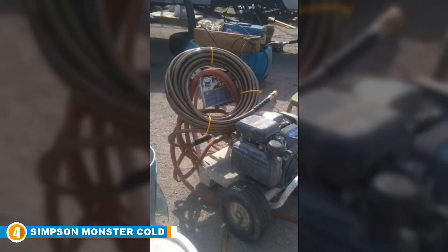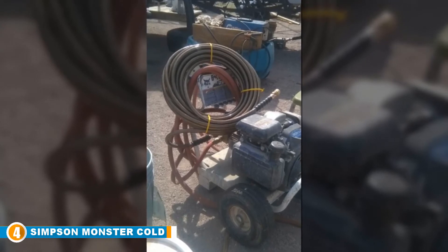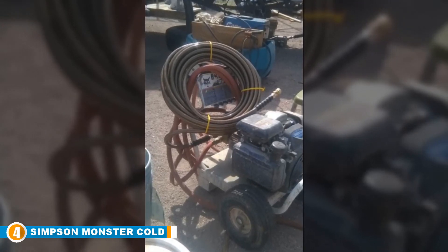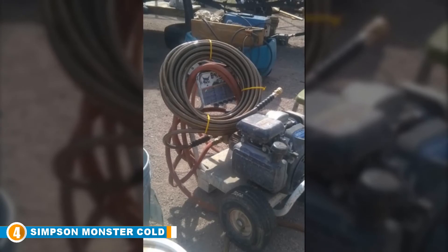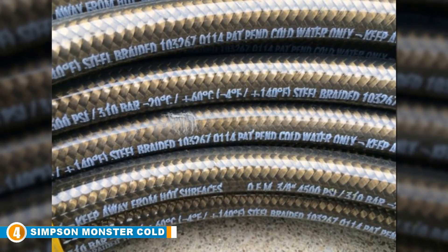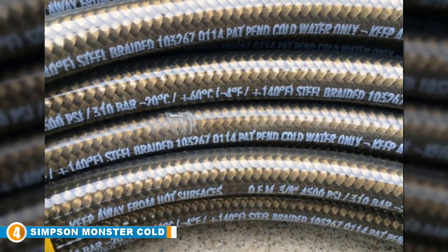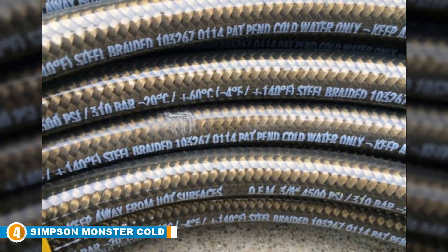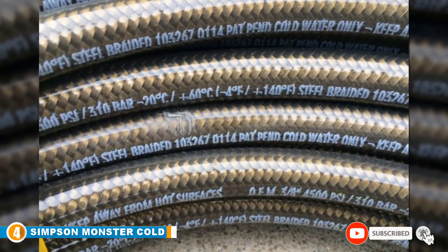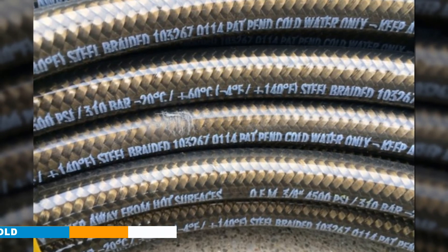It also has quick connect fittings for easy setup. One end has a 3/8 inch male quick connect plug and the other a 3/8 inch female quick connect socket. This hose has a transparent polyurethane outer jacket and fits most gas pressure washers with standard quick connections. Our biggest complaint with the hose is that at 22 pounds, it's no flyweight — however, we are happy to trade weight for a job well done.